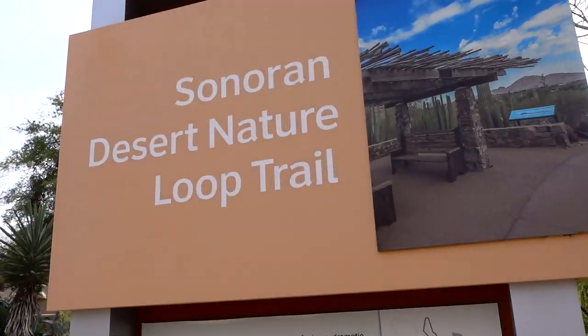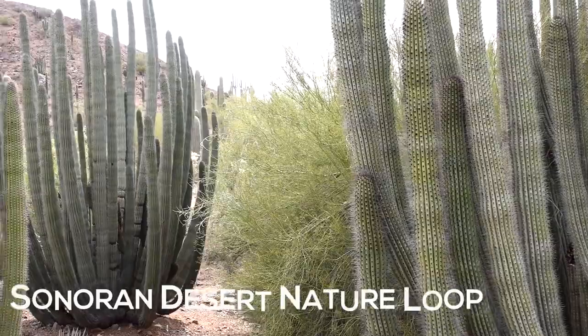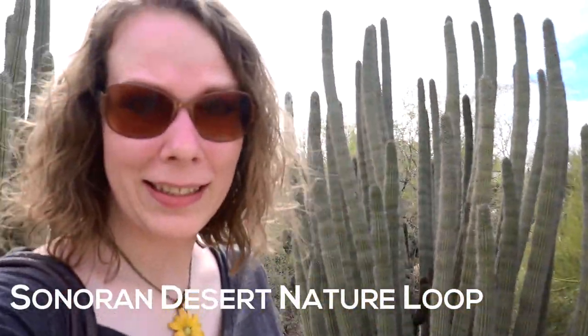We're at the Sonoran Desert Nature Loop Trail. This one is about one-fourth of a mile, and it looks like we are going to encounter a whole lot of cactus. These are organ pipe cactuses, and they are found in a national monument — the Organ Pipe Cactus National Monument — at the very southern tip of the United States. It's such a pleasure to see them here at the Botanical Gardens.